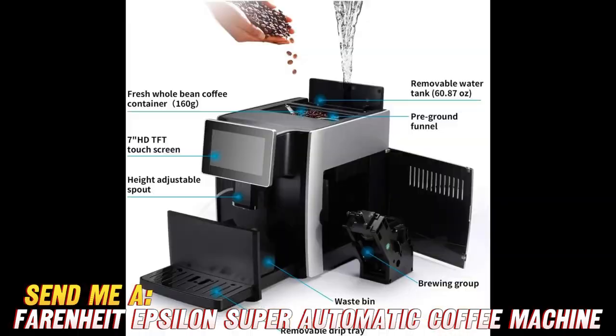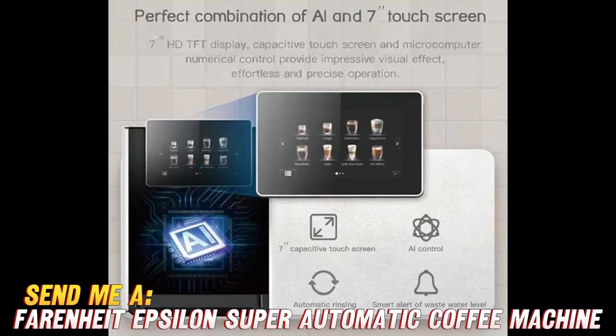But first things first, if you're already sold on this magnificent machine, check the video description for the purchase link on Amazon. They've got an amazing discount going on, so you can bring home this coffee maestro without breaking the bank.